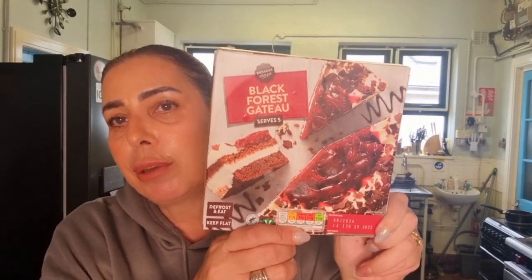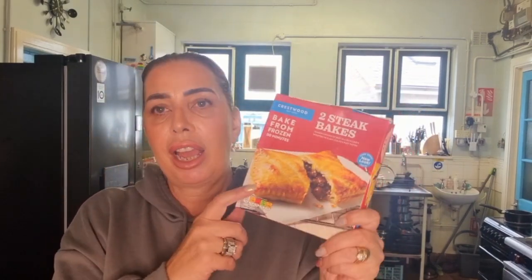I saw a black forest gateau and thought, I haven't had that for ages — so I bought this for after our dinner on Sunday. That was one pound twenty-five. Then I also picked up a sweet chili chicken pizza — I might have that for my supper tonight, that was one pound nineteen. And I got Les two steak bakes, because he's not a massive lover of pizza, so I can have a pizza and Les can have a steak bake for his supper. They were one pound twenty-five for two.